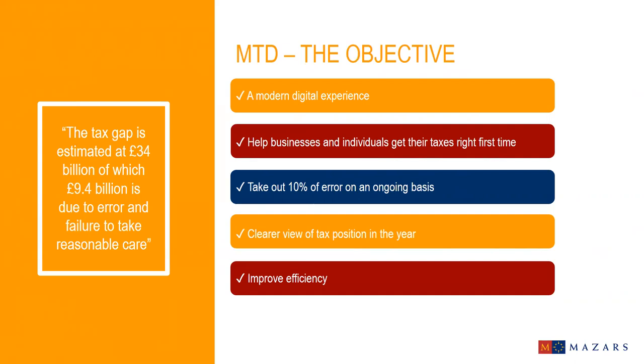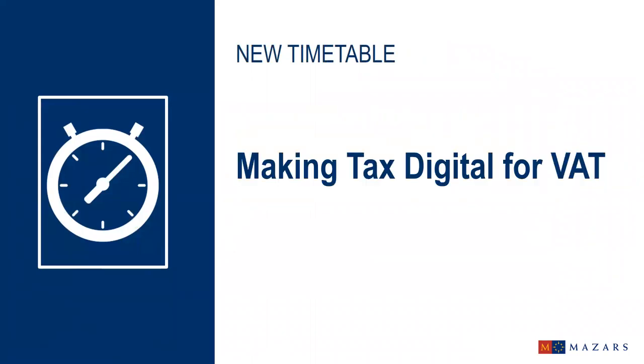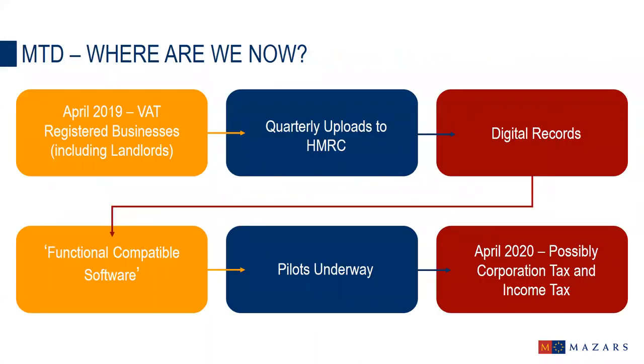The problem is that businesses and individuals are just not ready. Back in 2017, after a number of concerns around pace and scale of change, the government delayed the implementation of Making Tax Digital for businesses and announced a new timetable, starting with Making Tax Digital for VAT. From the 1st of April 2019, only VAT-registered businesses with a taxable turnover above the VAT threshold — currently £85,000 — will have to keep digital records and only to meet VAT obligations.